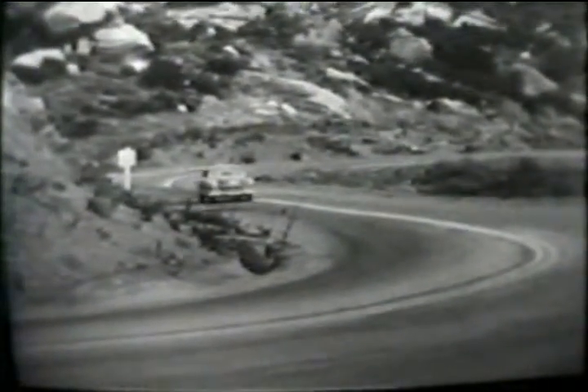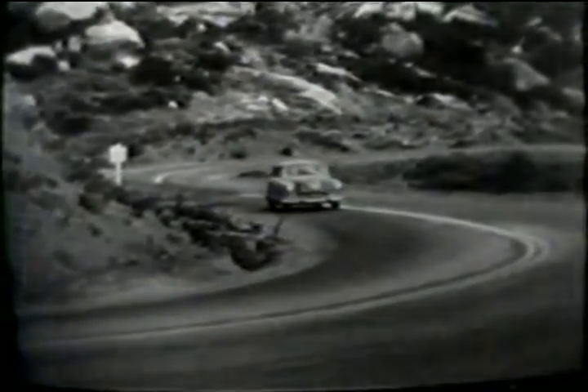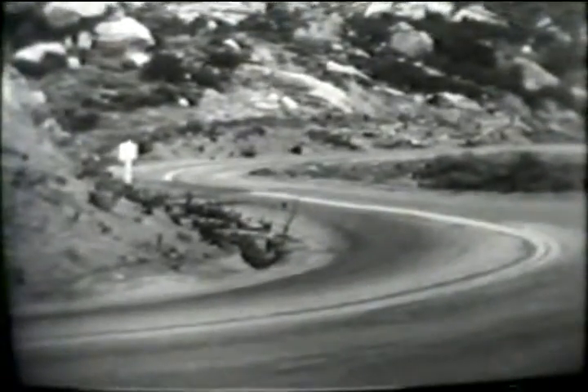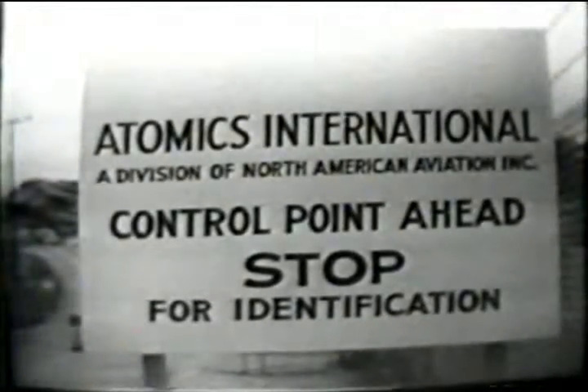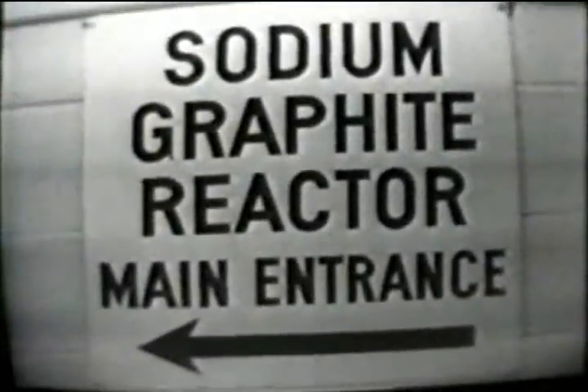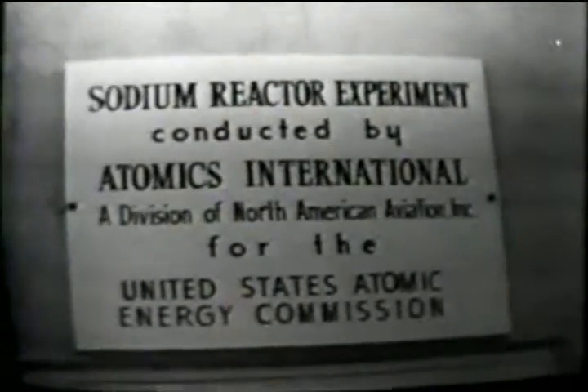This is in the Simi Hills, up above Canoga Park. Here we are in the car going up the road — those rocks on the left are where cowboys have made a lot of pictures on location. This is the entrance to our sodium reactor experiment area. It's a large power reactor experiment that operates at some twenty thousand kilowatts of heat. As a matter of fact, this reactor achieved full power just last evening.